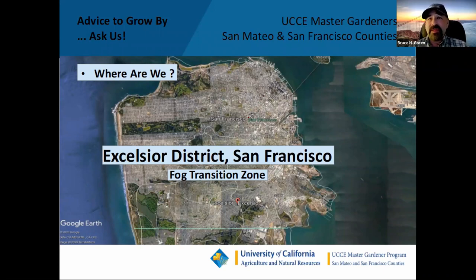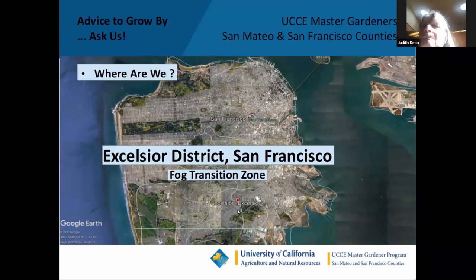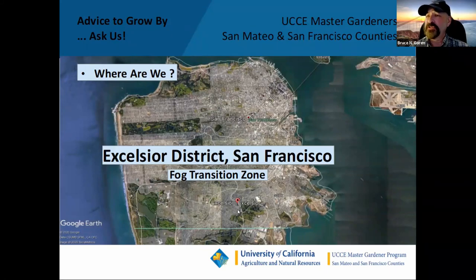We're in the Excelsior District, the very southern part of San Francisco City and County, in what we call the fog transition zone. The peninsula is divided — I think it was Pam Pierce who introduced this concept — into three zones within the Sunset 17 zone. Along the coast on the west side in the avenues is the fog zone. In the middle of the peninsula is the fog transition zone, where I live, where you can see the turbulent interaction of dry interior air and moist coastal air.